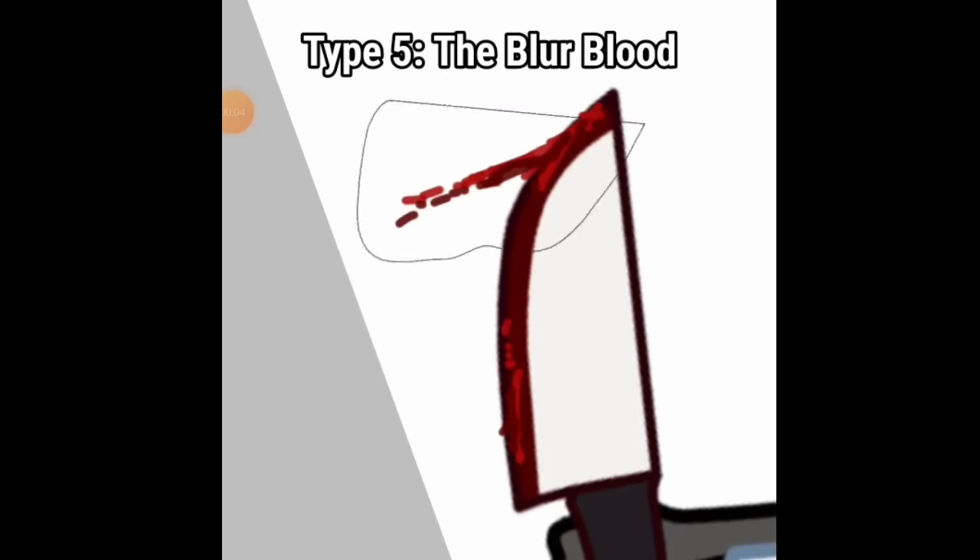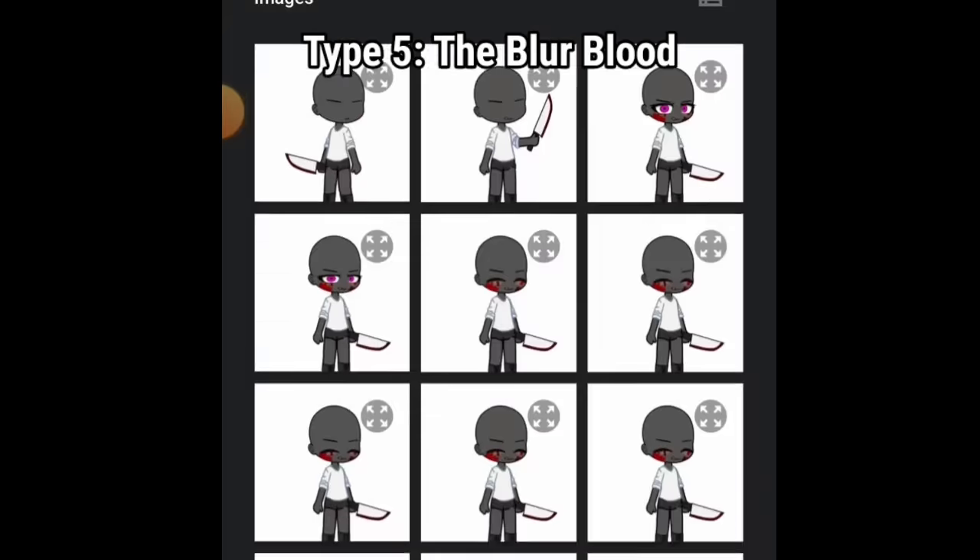Type 5: the blur blood. These people blur their hard work because most viewers are children.